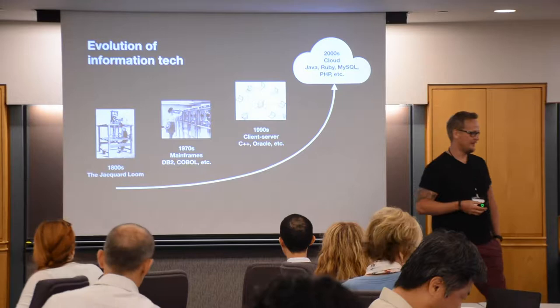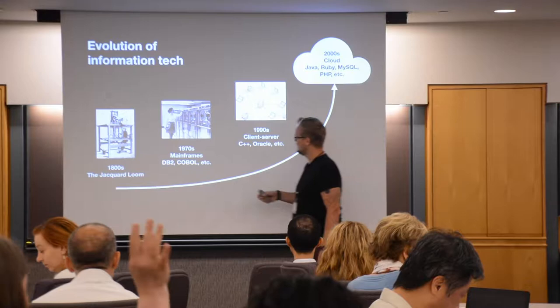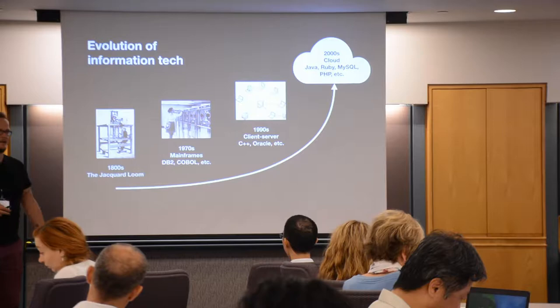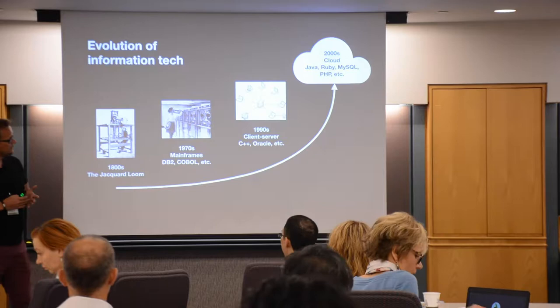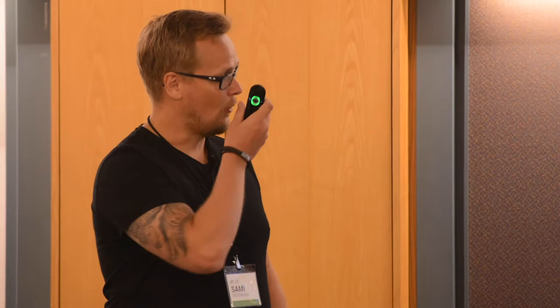Let's start with a history lesson — information technology evolution. According to some theories, it started all the way back to the 1800s with the Jacquard loom. It was a machine with punch cards fed into it, and the machine created intricate patterns of fabric — that was actually programming the machine.